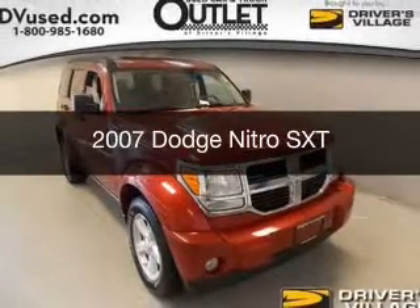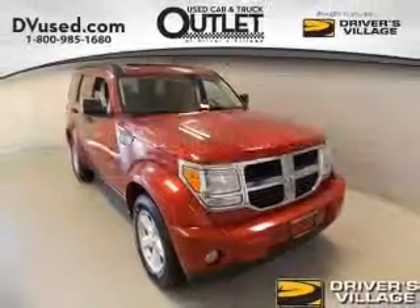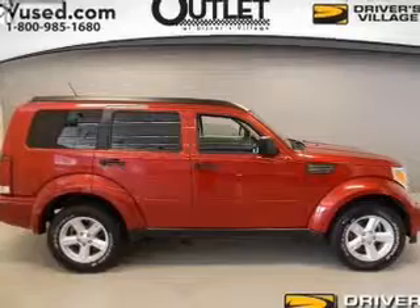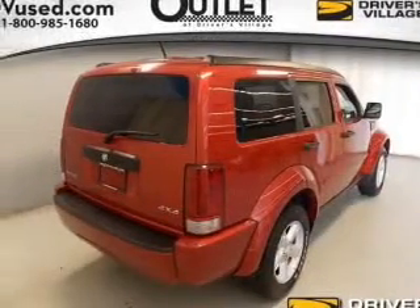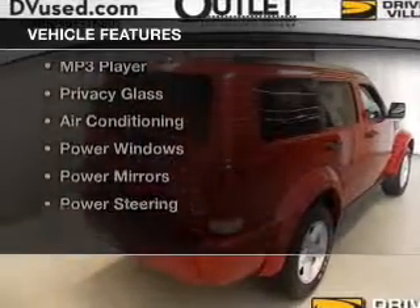This is a used 2007 Dodge Nitro. Grab life by the horns. It's powered by four-wheel drive, engine, and an automatic transmission. The features include a sunroof,